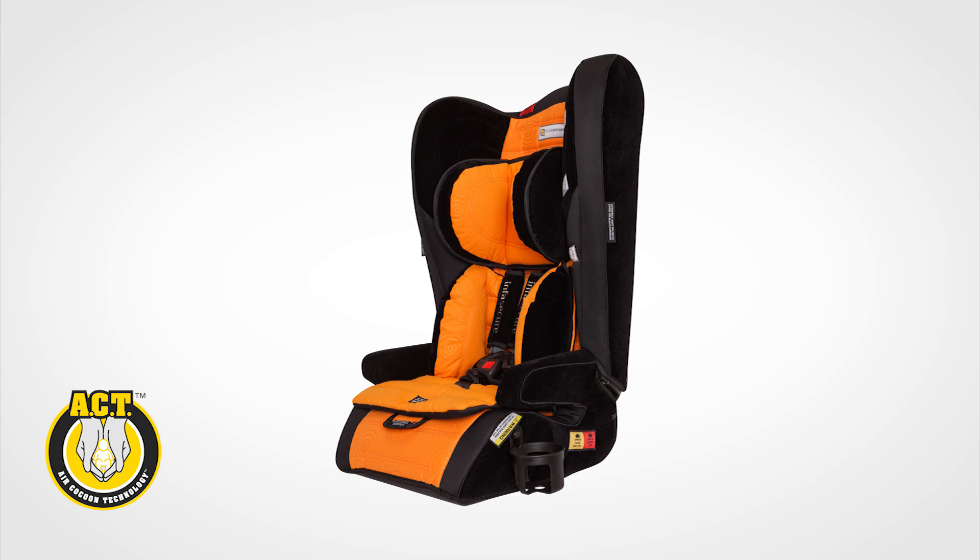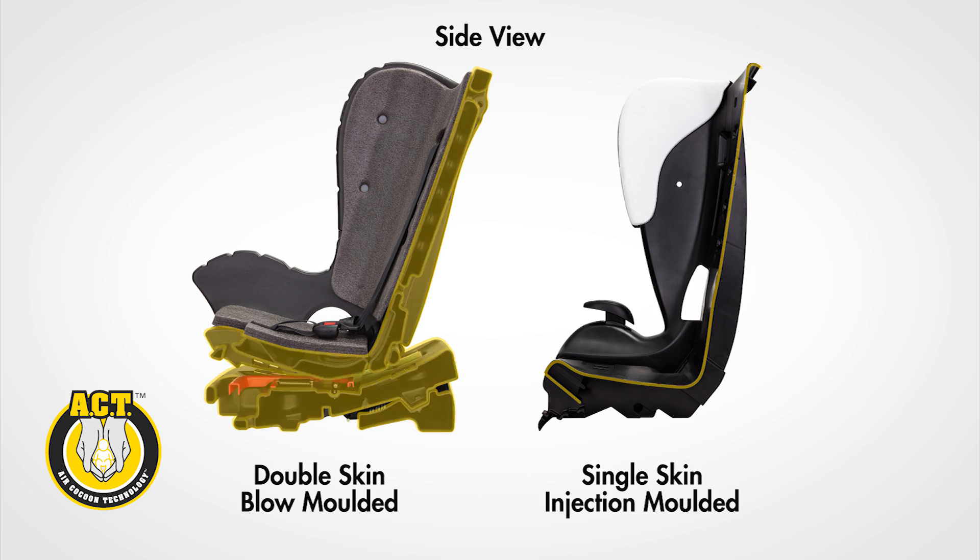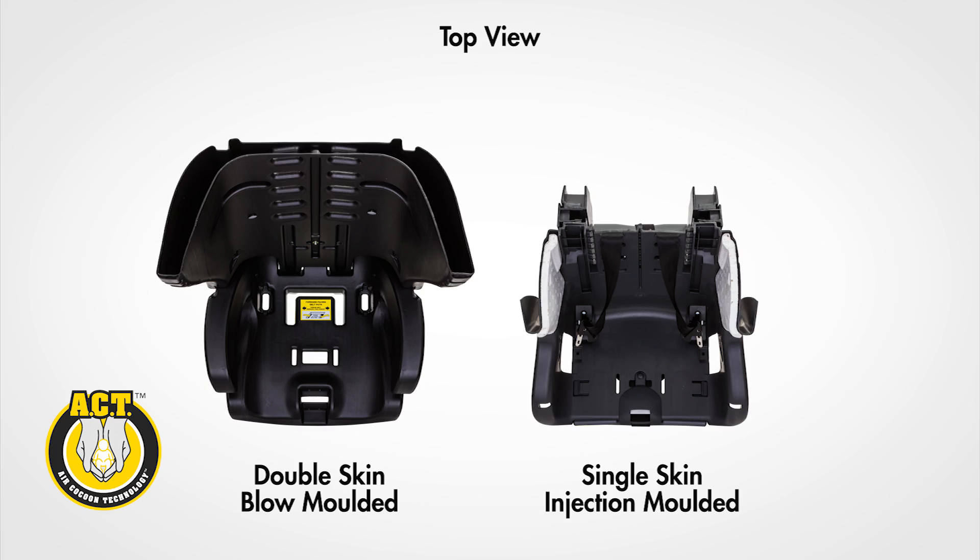This manufacturing process is called blow moulding, as opposed to injection moulding, which produces a single hard layer of plastic.